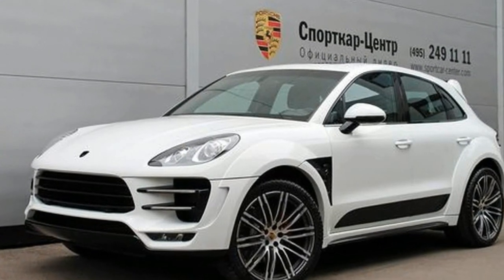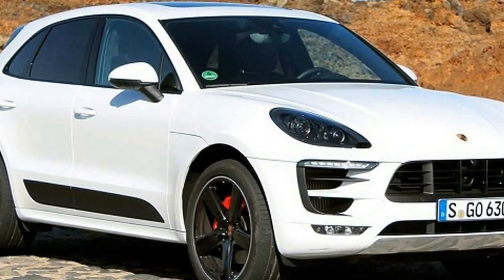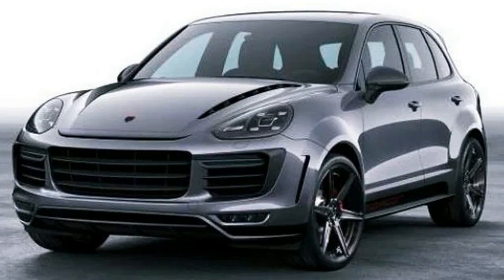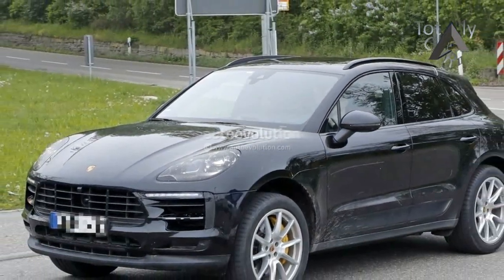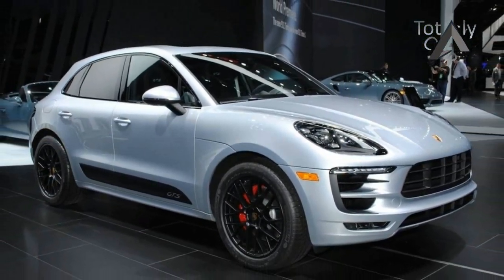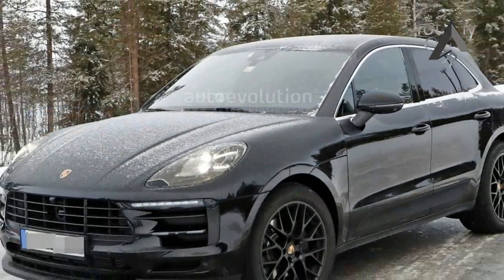Considering there's not much camouflage, it likely means the changes on the outside are going to be on a rather subtle level. Only the headlights and taillights remain partially hidden underneath the semi-transparent foil, but even so we can check out most of the changes in the Macan's mid-cycle refresh. As is the case with facelifts, the lighting clusters will retain the same shape but with modified graphics. The side air vents flanking the grille appear to be a tad different than those of the current Macan Turbo, and have those two horizontal fins sitting closer to one another, while the lower lights seem to be missing.